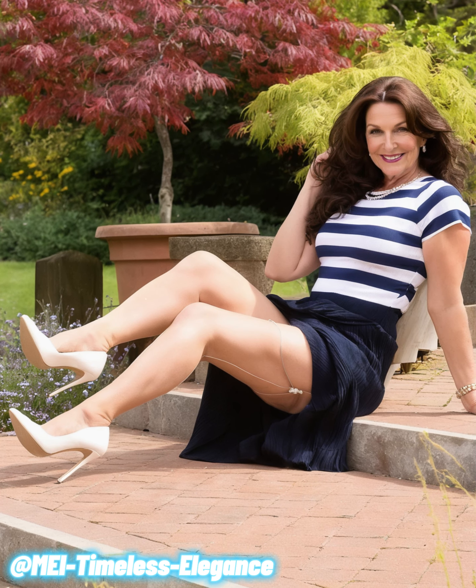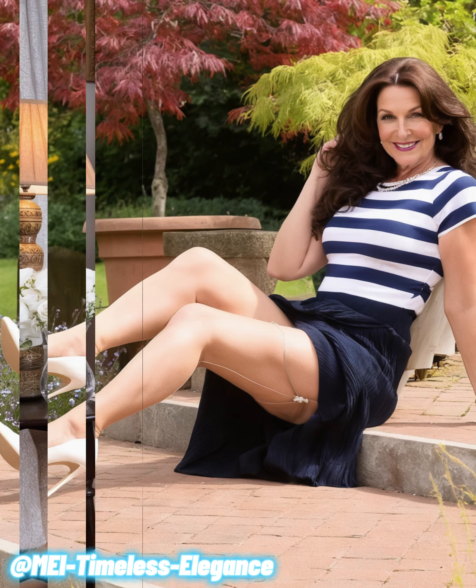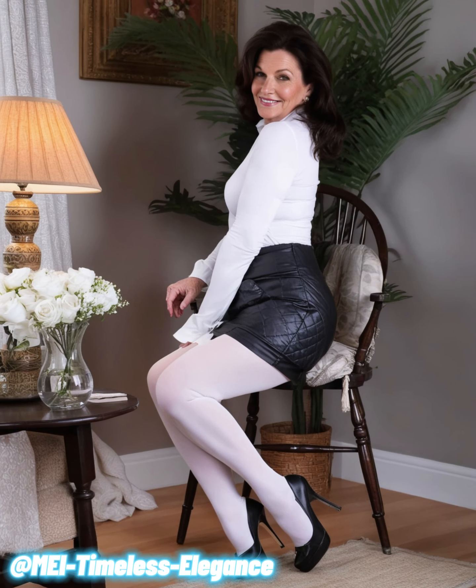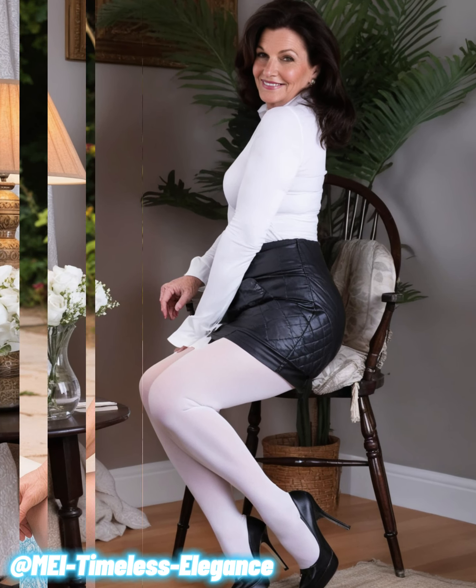As we age, it's easy to fall into the trap of playing it safe with fashion, but I encourage you to step out of your comfort zone. Don't shy away from wearing contrasting colors. It's a powerful way to showcase your individuality and embrace the vibrant, confident woman you are. Remember, fashion is about having fun and expressing yourself, so why not experiment with bold colors and striking contrasts.